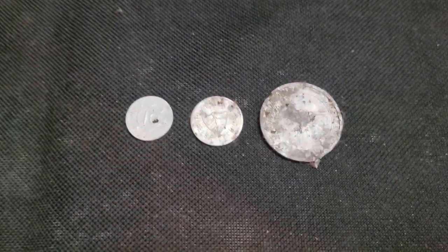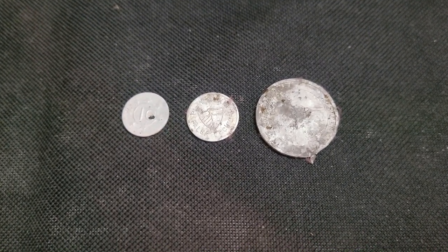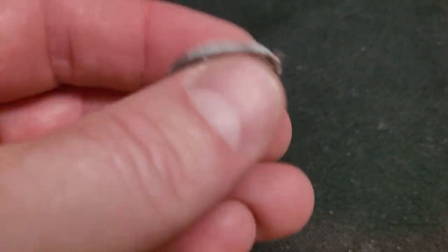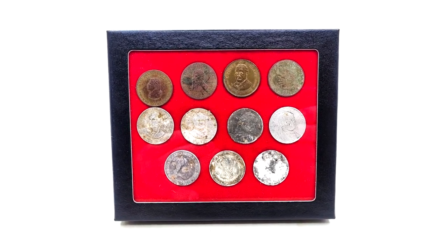This will work on coins too but you really have to watch it. Now you know how I straighten out my tokens and clean them up. I'll file that burr down, and I'll put it in my display case and show you that as well.